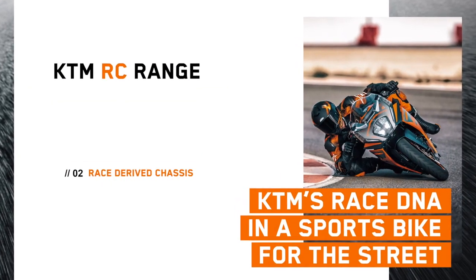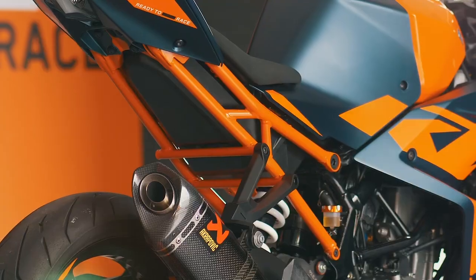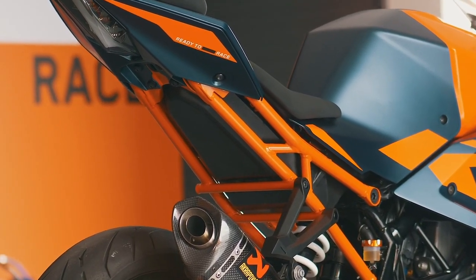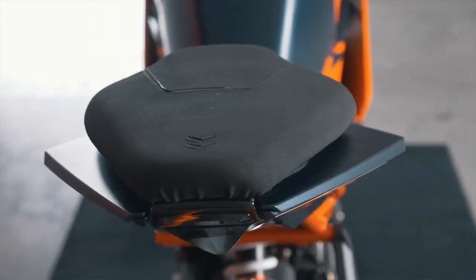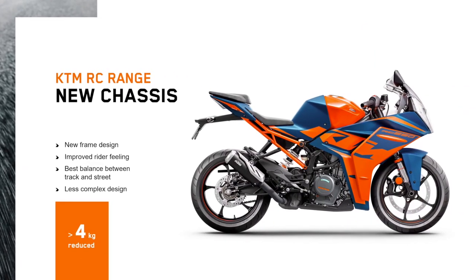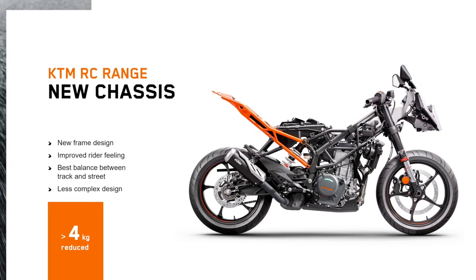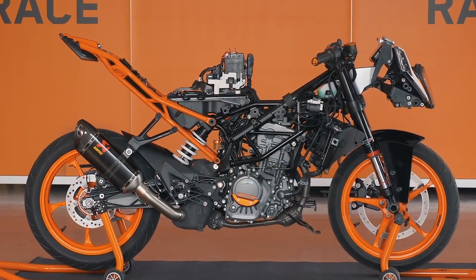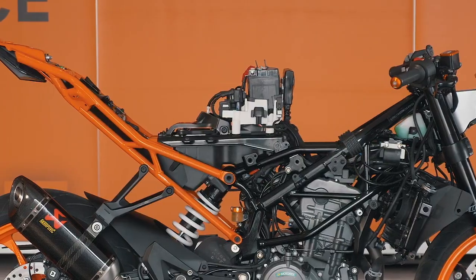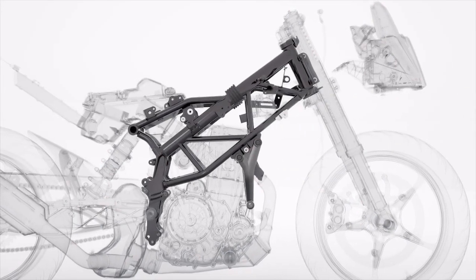Race-derived chassis. When you look at the tail end of the new RC range, we've reduced the rear bodywork as much as possible for a sharp look, also showing the redesigned steel trellis frame. One of our fundamentals across our entire racing portfolio is the use of steel Chrome Moly frames. This allows us to push this technology to the limit and transfer the information into our production motorcycles.